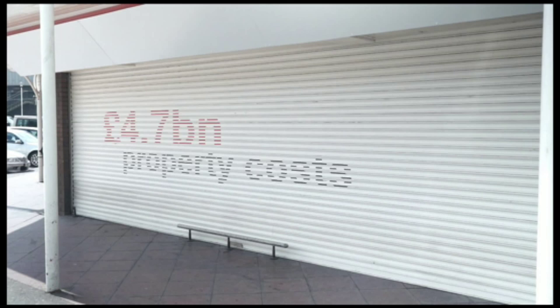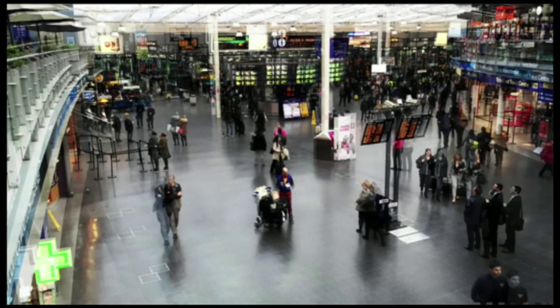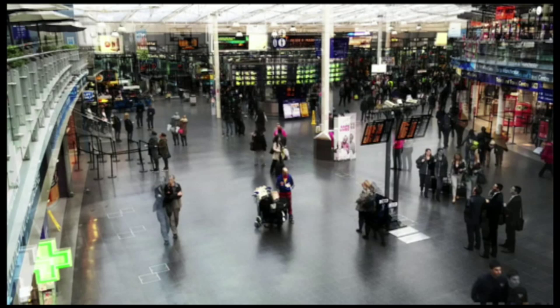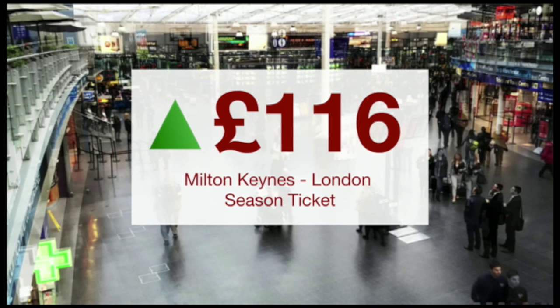At the tills it made £467 million in profit in the UK, but that's still a huge drop on the previous year. The rise means that a season ticket from Milton Keynes to London goes up £116 to nearly £4,900. And any time single from Bath to Bristol Temple Meads goes up 10p to £7.40.